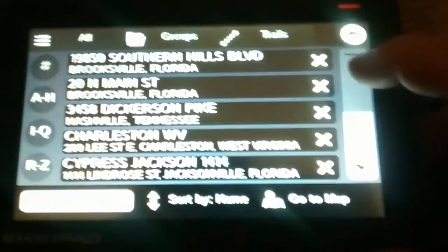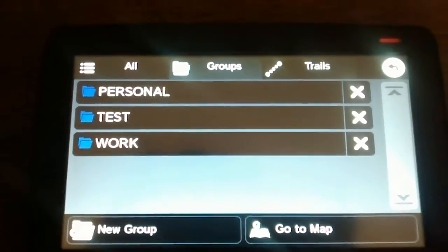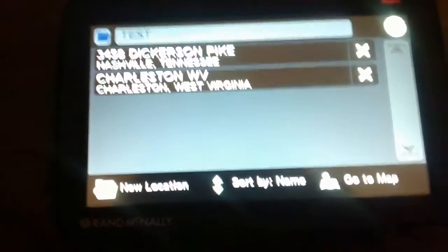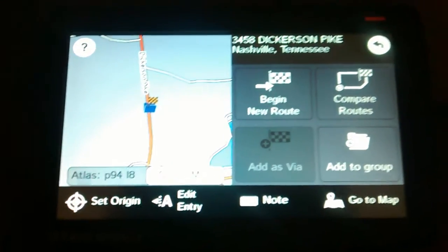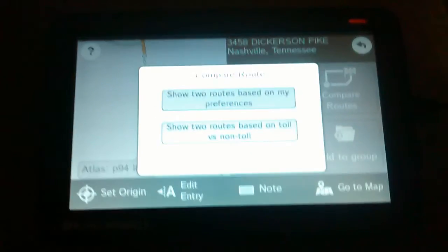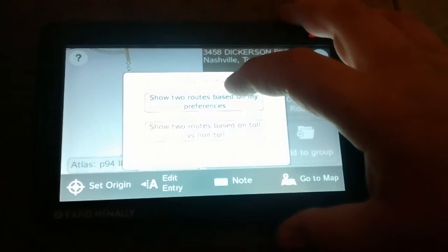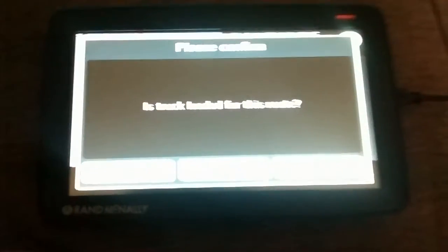I like the address book. I have set up groups: personal, my testing, and work. So we go right to my testing and let's do the Tennessee one first. There's my destination. Let's compare the routes — I have it set up for avoiding dirt roads and avoiding ferries, basically the basics. Truck loaded — I'm going to say yes.